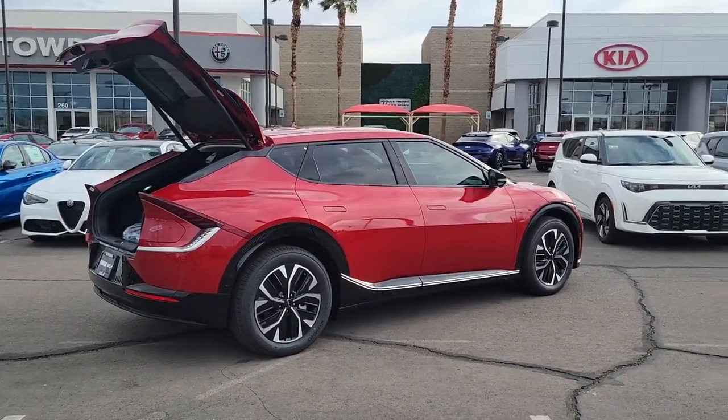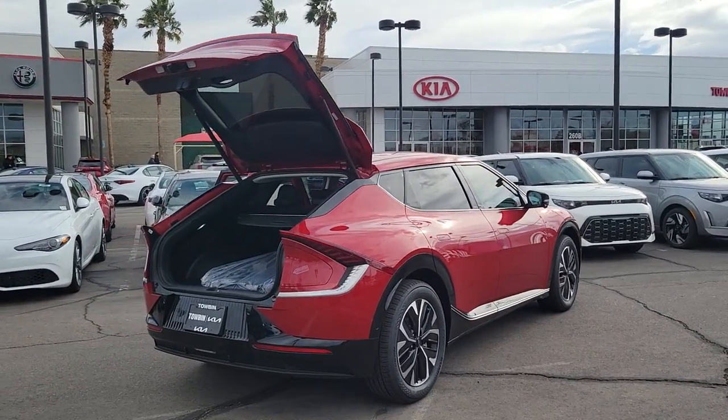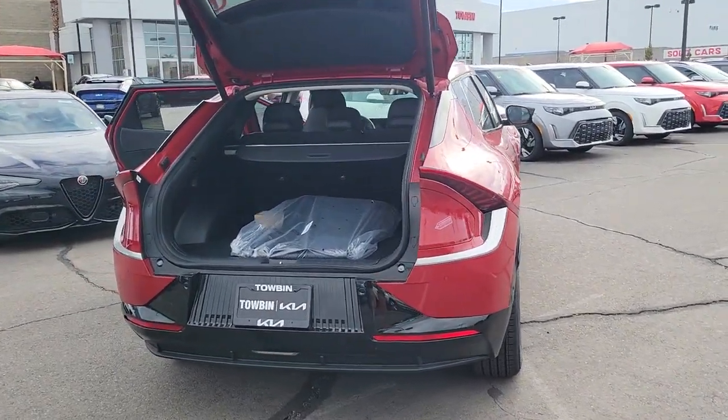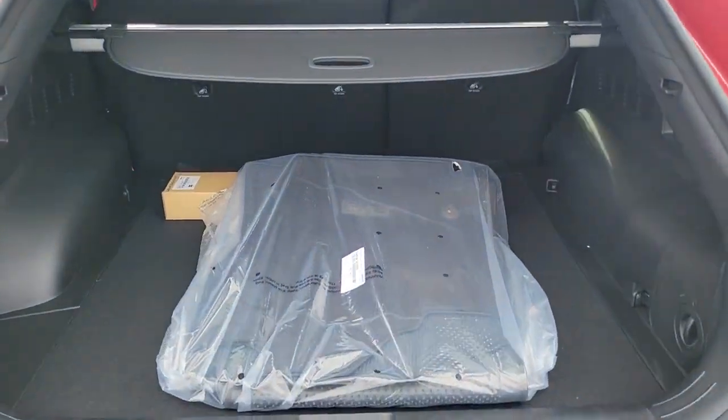Blind spot monitor, heated front seat, dual zone AC, leather steering wheel, tire pressure monitoring system, floor mats, side airbag, rear parking aid, driver illuminated vanity mirror, cruise control.